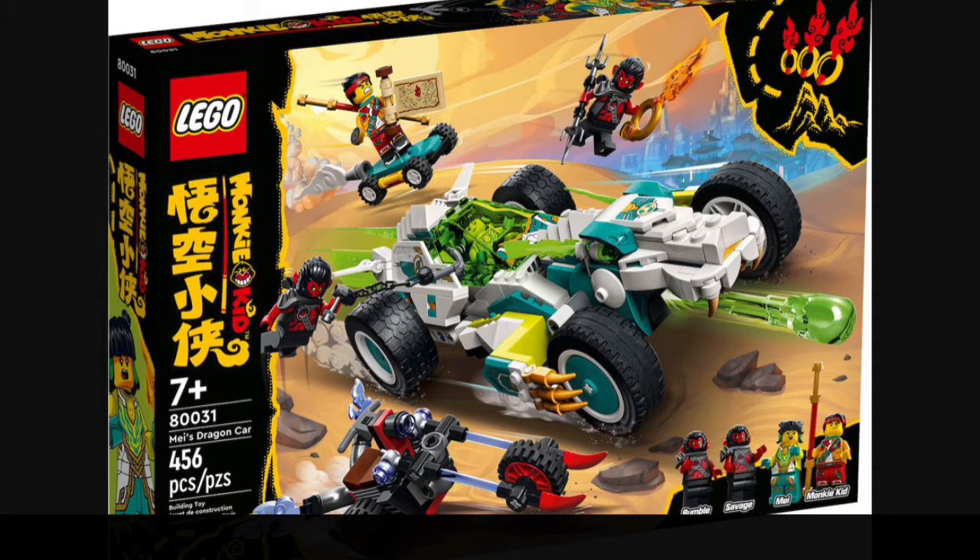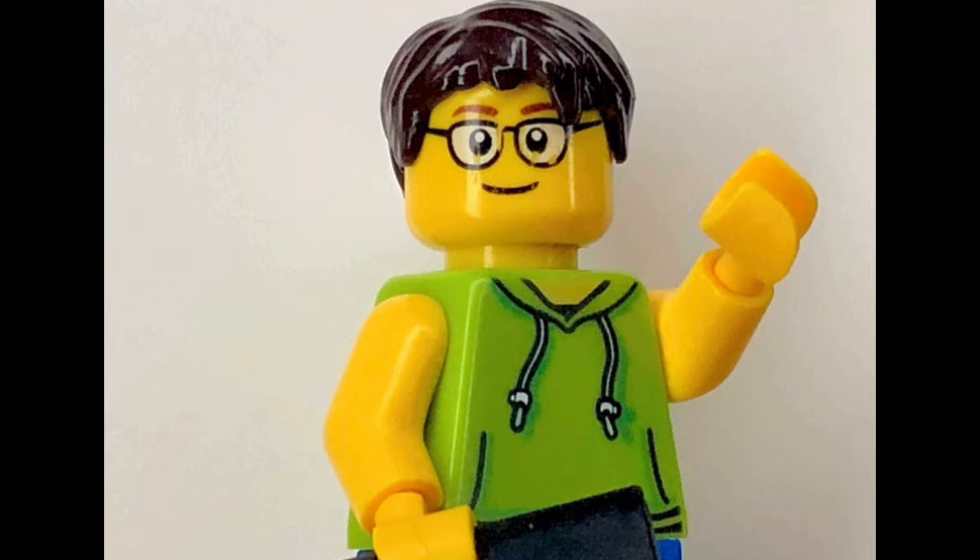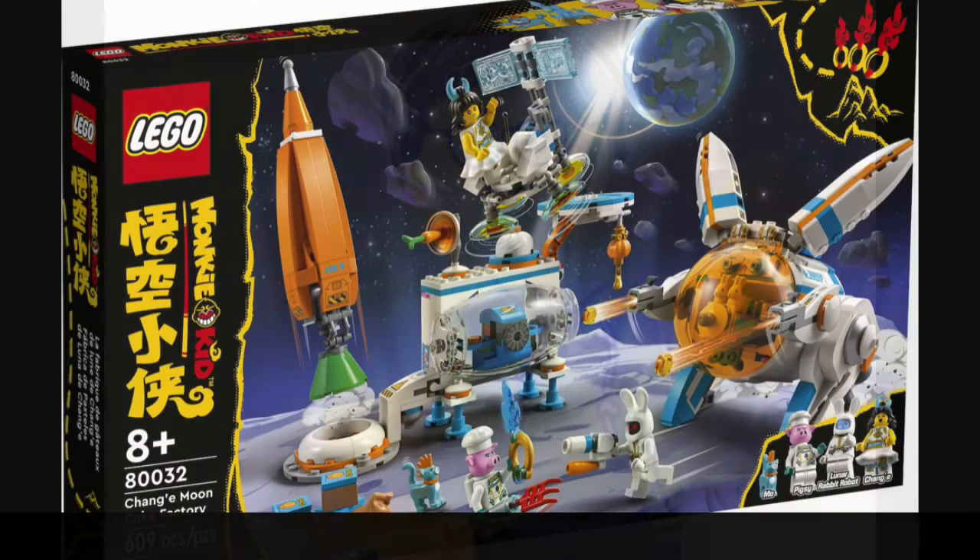Next up we have set number 80031, also called Me's Dragon Car. This set will be retailing for about $40 to $50 US and will contain 456 pieces along with four minifigures. Two of them are bad guys named Rumble and Savage, and the good guys are Monkey Kid, the main character, and Me.